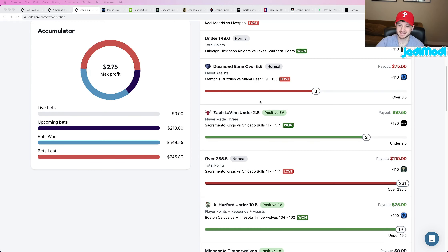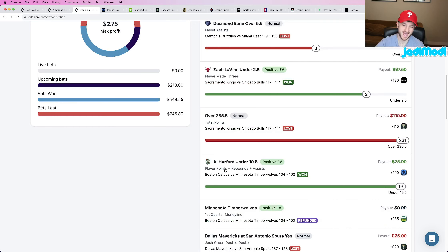Yesterday I had Zach Levine under 2.5 made three-pointers — he hit two. That bet cashed at plus 130 odds, which is lovely. Then I had Al Horford under 19.5 points, rebounds, assists — he ended with exactly 19. So two plays, all won by exactly one prop, but still counts, still a W. That hit at plus 100 odds. Both plays were plus money, one being literal plus 100 — still plus money.